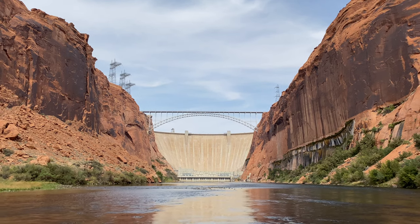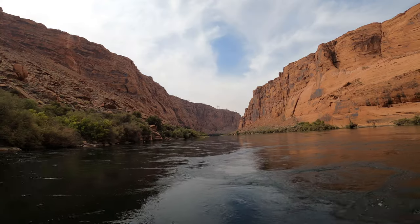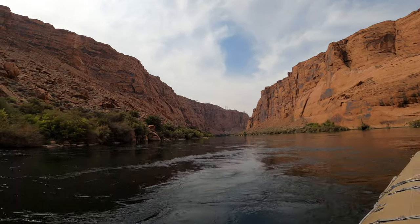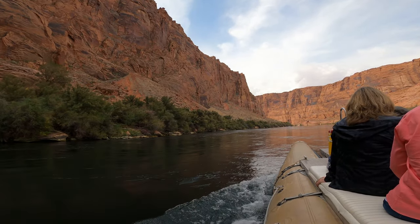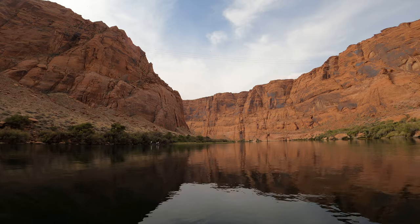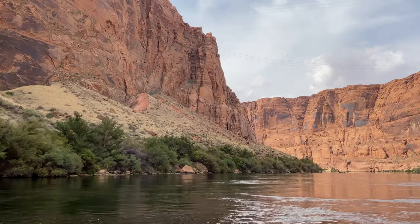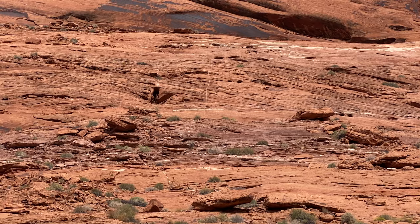Make sure to turn around and catch a glimpse of the immense dam from afar. This is apparently a well-known area to spot desert bighorn sheep.